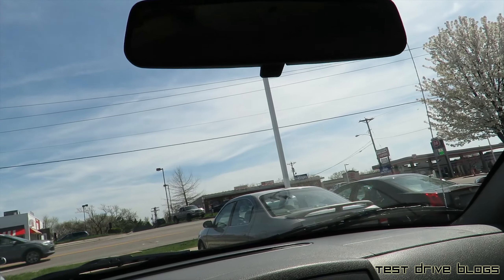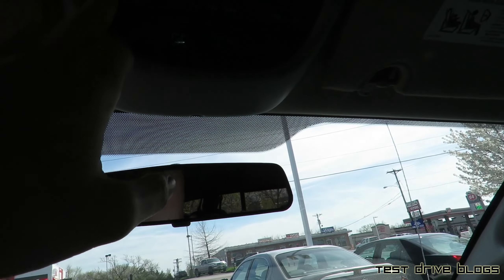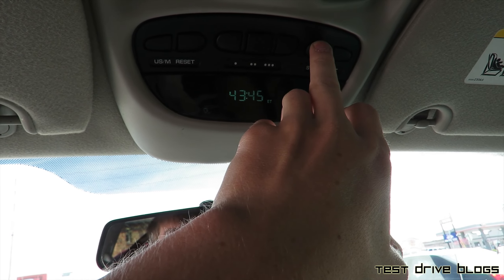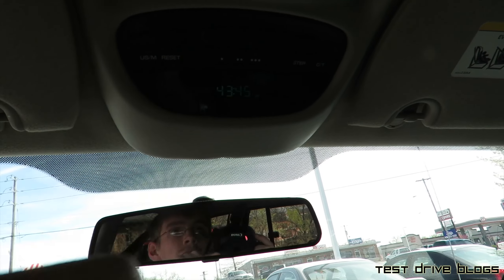You do have a manual dimming rearview mirror. There's an information center up here — you have some metric as well as your different sets: average miles per gallon, distance till empty, trip odometer, and elapsed time. There's a garage link right here as well.